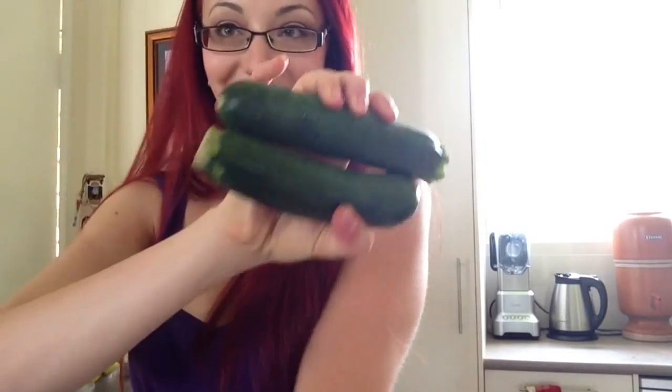I also got capsicum, a little pumpkin, cauliflower, broccoli, zucchini, eggplant, and mushrooms — cute little mushrooms. I also got some basil, which is actually the whole root still attached — it's been uprooted whole and put in a bag. If you keep the bag moist they'll stay fresh for ages, which is really cool.